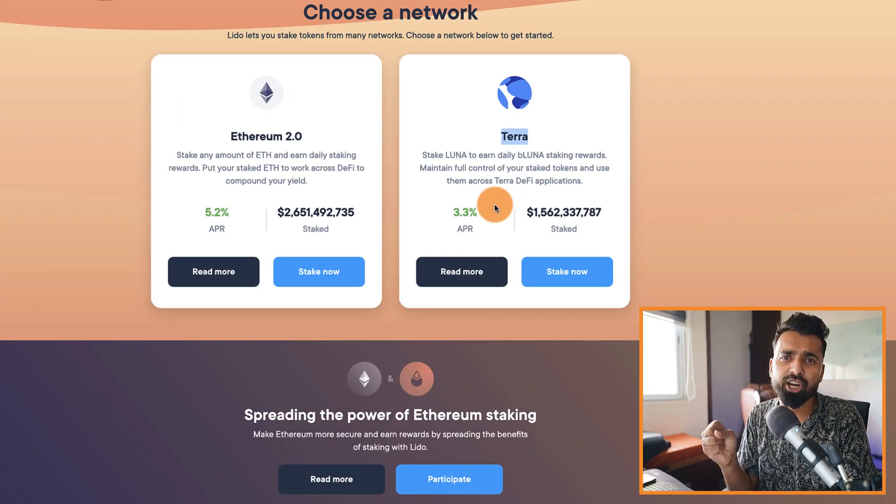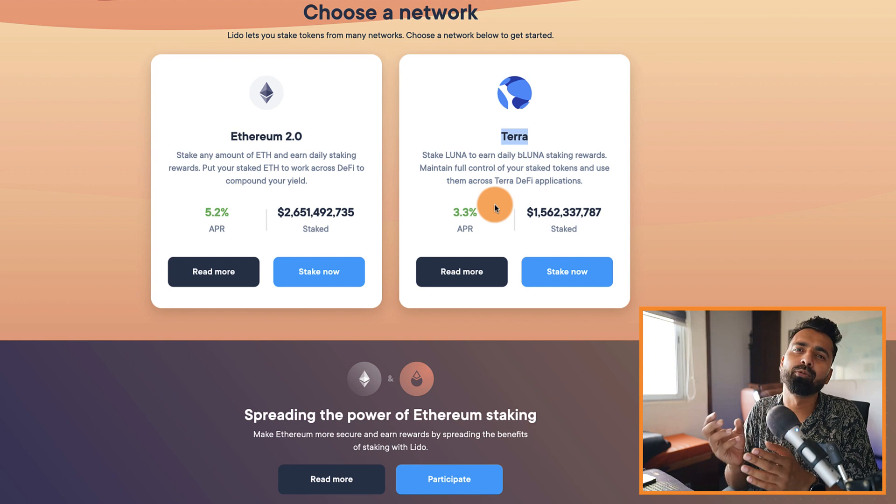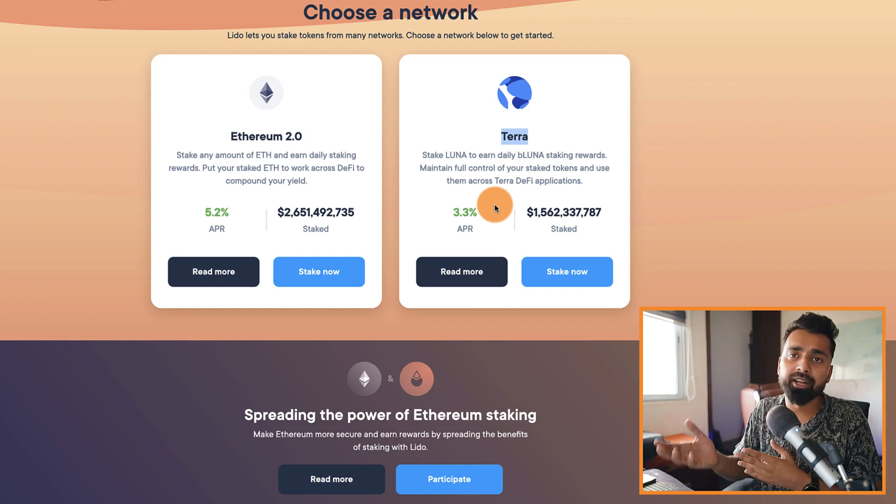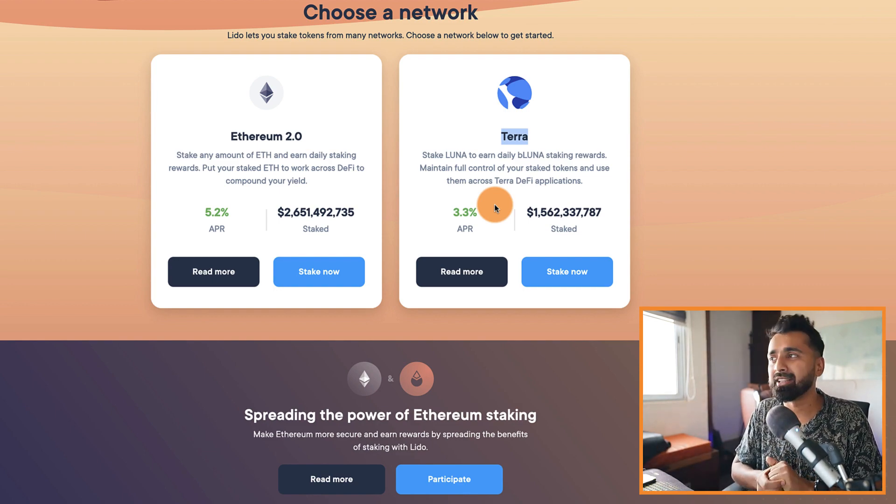On Terra staking they charge zero fee, whereas on Ethereum 2.0 they charge 10%. Whatever you're earning from staking, they keep 10% as their fee for the infrastructure they provide. I think it's very nominal — much better in comparison to other peers in the industry.